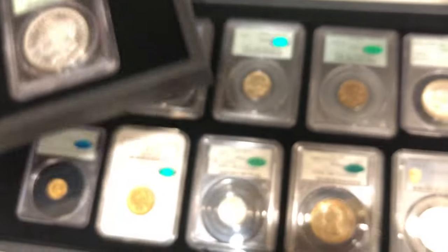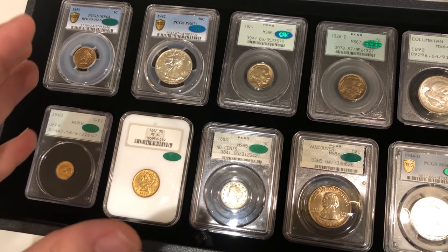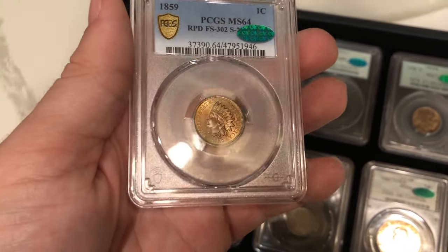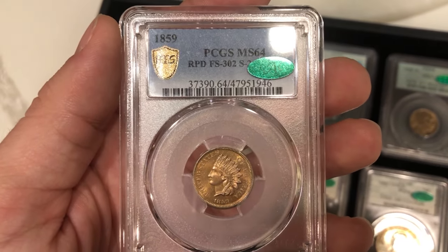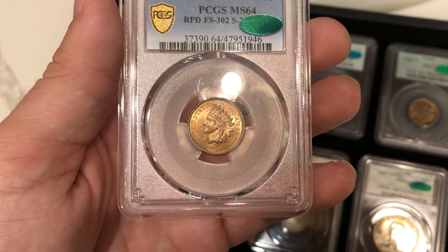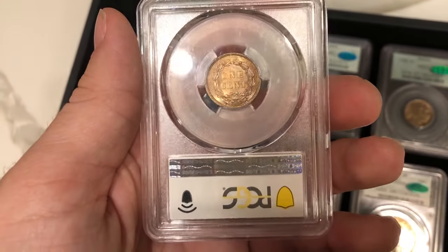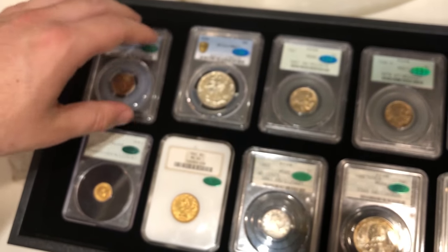Tray number two is all stickers — our coins and a few from other people. This 1859 we bought from Tyler McManus; it's got incredible luster. We reholdered this coin — it had the Snow variety, which is a little tougher on this date and people are looking for it. I knew it would sticker because it stickered the first time without the variety on there, so they were basically re-stickering it. Definitely an incredible first-year type coin.